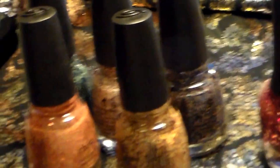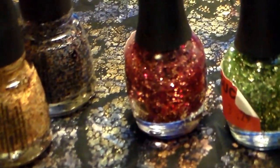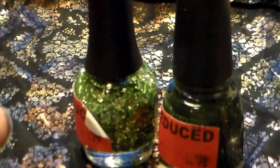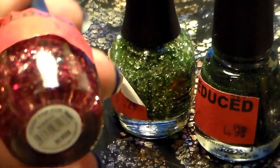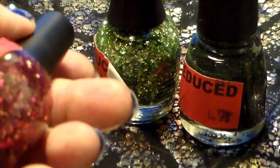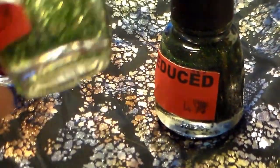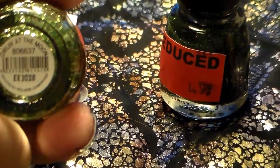First of all from Sally's I picked up these polishes. I got two Finger Paints on sale — they ended up costing me 82 cents each. This one is Fishin' for Fun. The green glitter is Owlin' at the Moon.